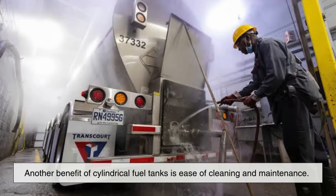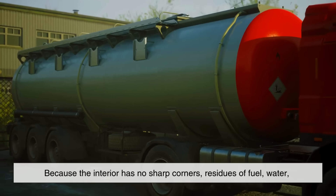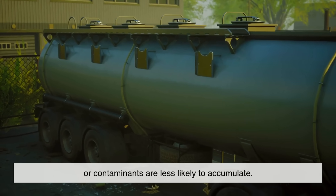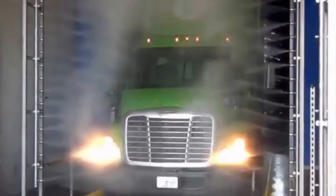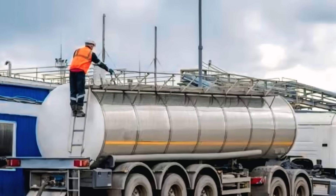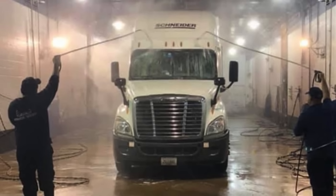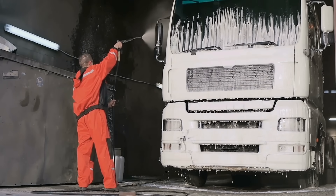Another benefit of cylindrical fuel tanks is ease of cleaning and maintenance. Because the interior has no sharp corners, residues of fuel, water, or contaminants are less likely to accumulate. This makes it easier to drain and clean the tanks thoroughly, which is critical when switching between fuel types or conducting safety inspections. By contrast, a box-shaped tank would have corners that trap residue, making cleaning more difficult and potentially compromising fuel quality.